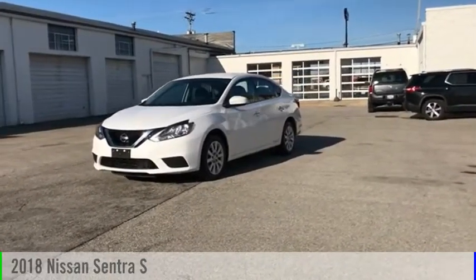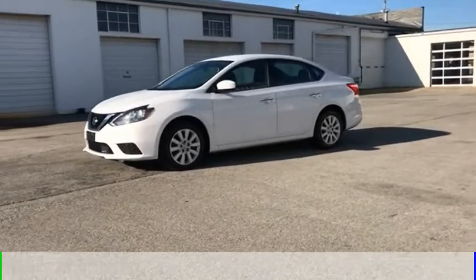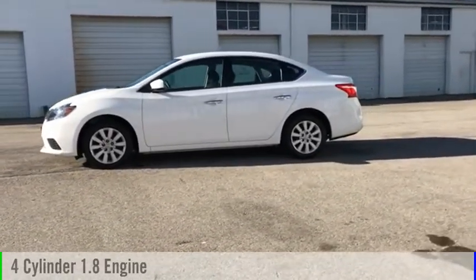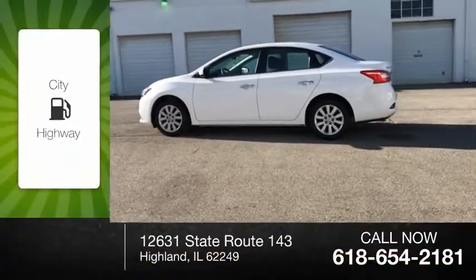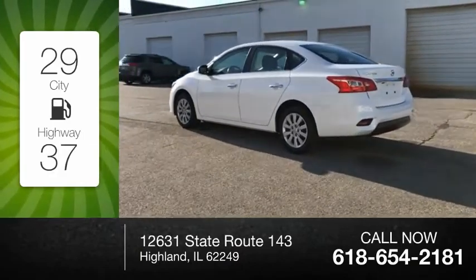Stop by and take a look at the 2018 Sentra. This vehicle is powered by a front-wheel drive, four-cylinder, 1.8-liter engine and comes with a continuously variable transmission. Great fuel efficiency saves you money by requiring fewer trips to the gas station.